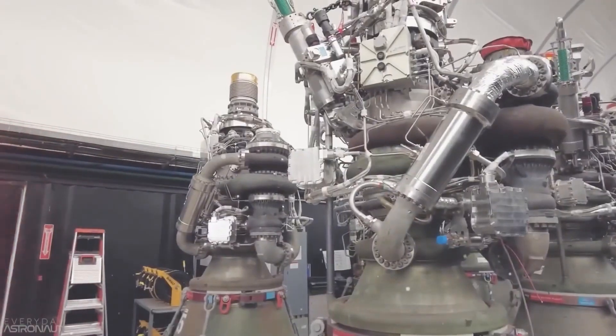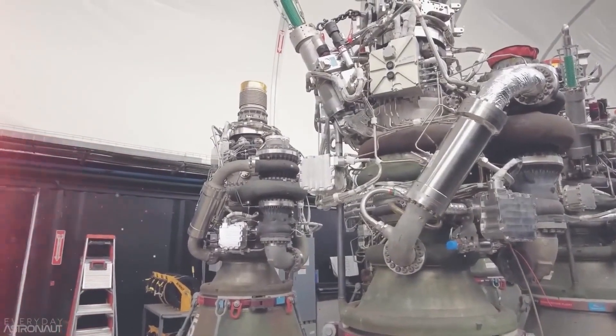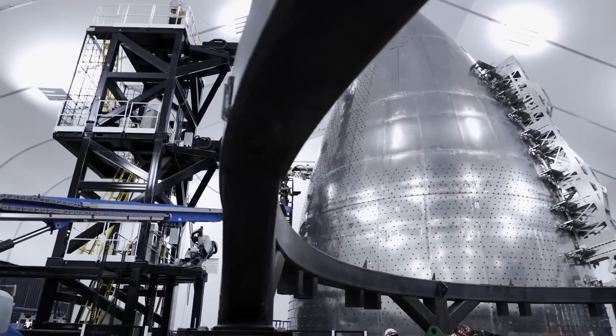Another advantage of the Raptor engine is its capacity to produce a lot of power. The Raptor engine is presently the most potent rocket engine on the market, with a thrust of over 200 tons, meaning spacecraft may now go farther and faster than ever before.